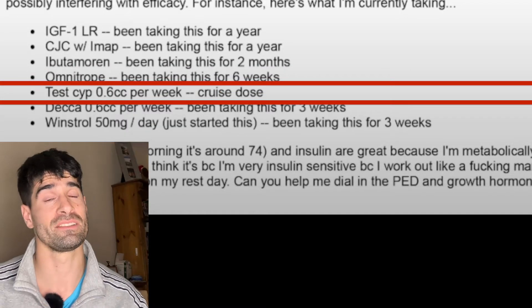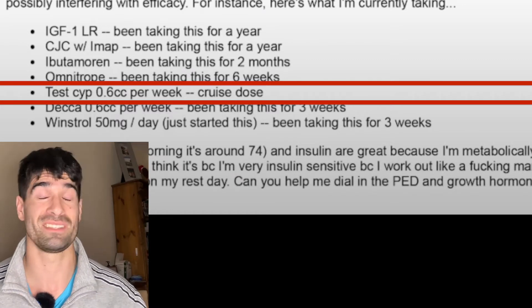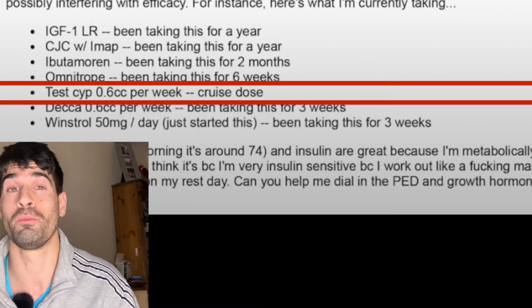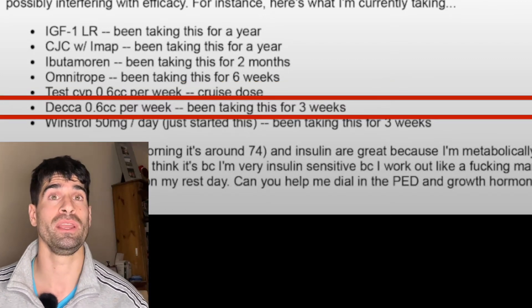Next, testosterone cypionate — taking 0.6 cc per week. This is an injectable anabolic androgenic steroid commonly used for TRT, testosterone replacement therapy. Some guys take this to boost hormone levels, generally to increase muscle mass. Taking 0.6 cc a week is around 120 milligrams a week, which can actually be considered a normal dose. Next, Deca — also 0.6 cc per week, taken for three weeks. Deca is known as nandrolone decanoate, another anabolic androgenic steroid — 120 milligrams per week, which again isn't a huge amount.